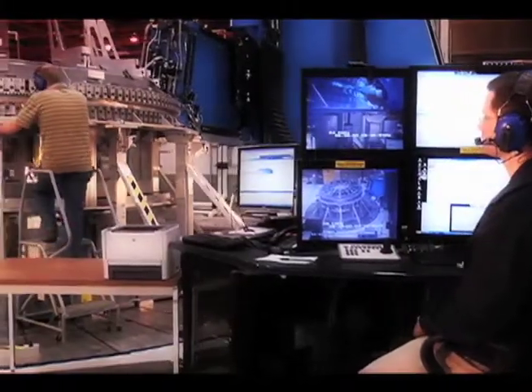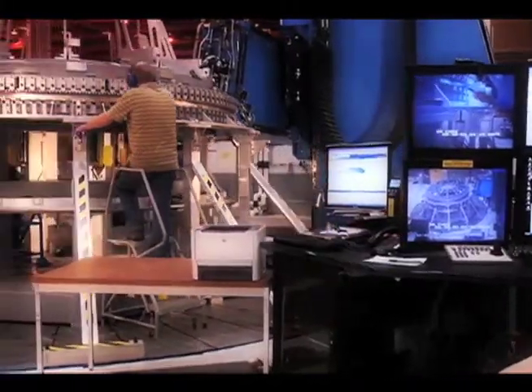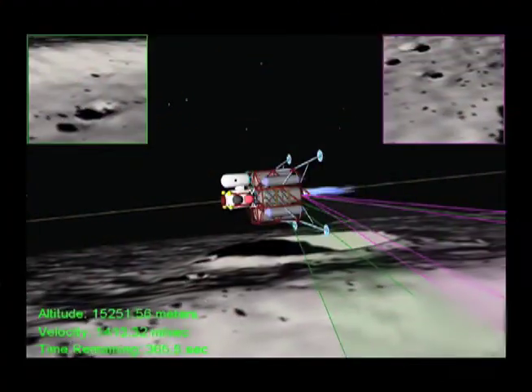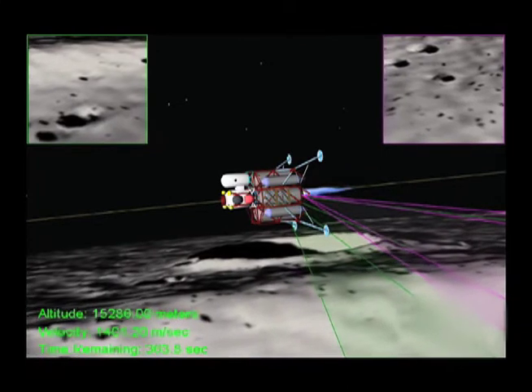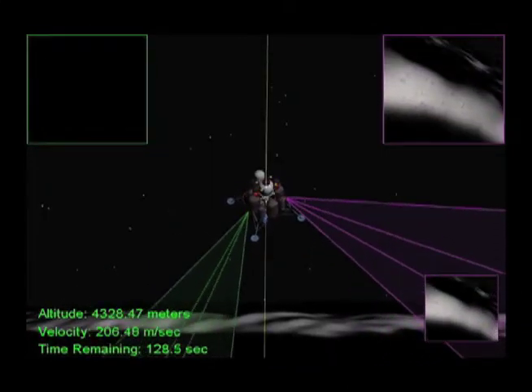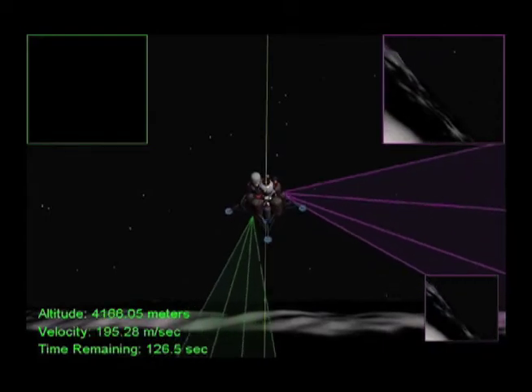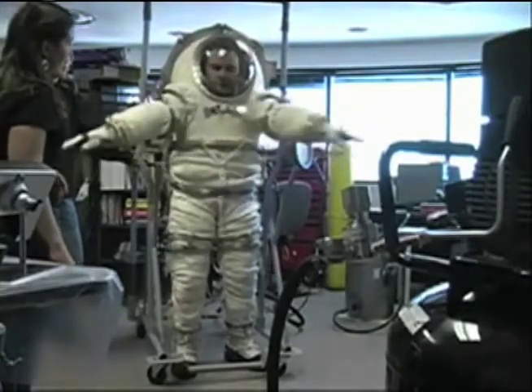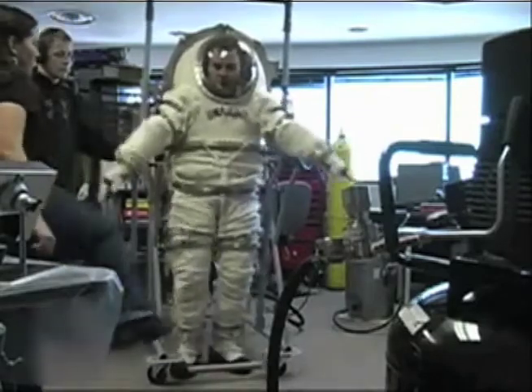Now we can apply new technology. Our computers are very powerful and our sensors are very good. So where Neil Armstrong had to take manual control of the lunar module because it was heading for some boulders, we think we could teach a machine to spot boulders and alert the crew, or just fly around them — just tell the crew, 'Hey, there's something dangerous out there, I'm going to fly around it.' And of course there have been lots of advances in things like life support, and our spacesuits are much better and more flexible.